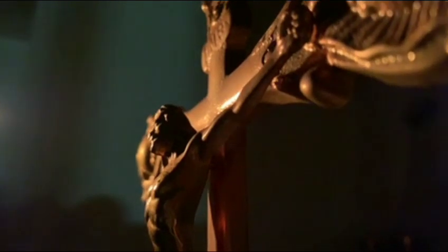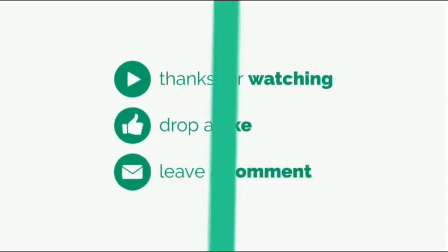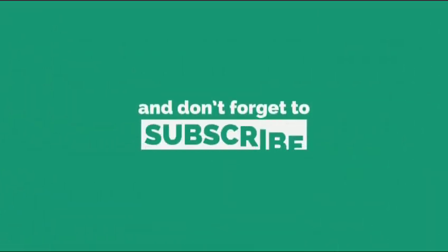Thanks for watching today's video. Hope you liked it. Please do like, share, and subscribe to my channel. This video is created by Yes and Follow. Thank you, stay happy, stay blessed.